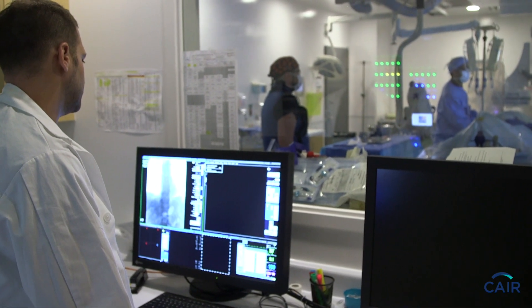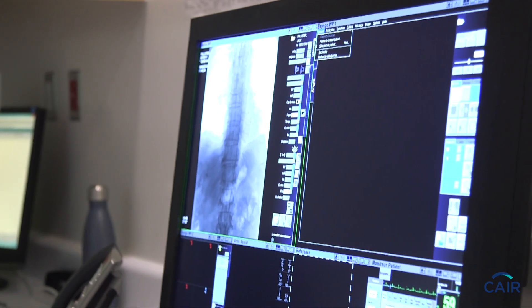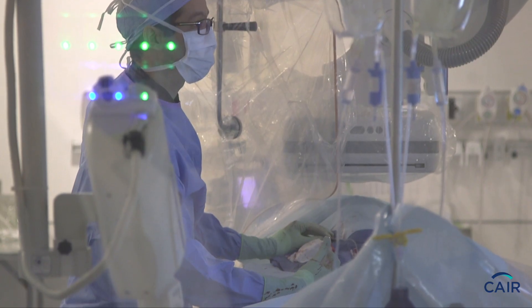For interventional radiology procedures, and specifically for uterine fibroid embolization, patients go home either that night or the next morning, and they can go back to work within about two weeks. Some will go back to work very early, and usually within two weeks.